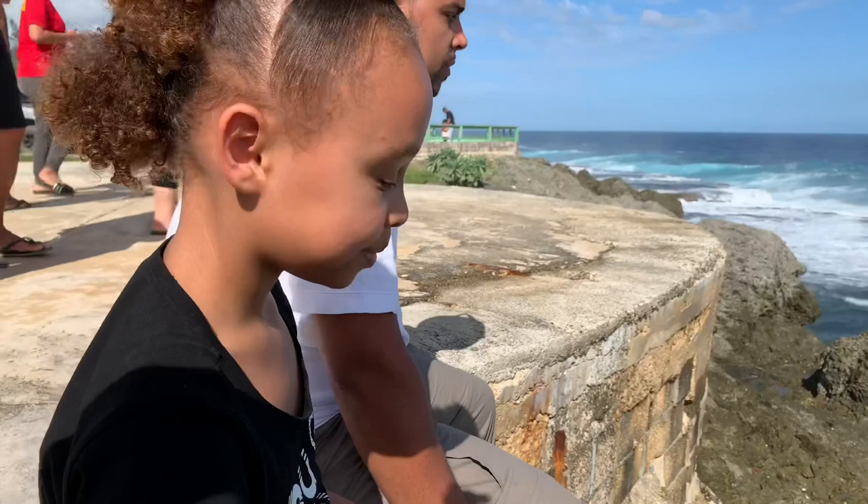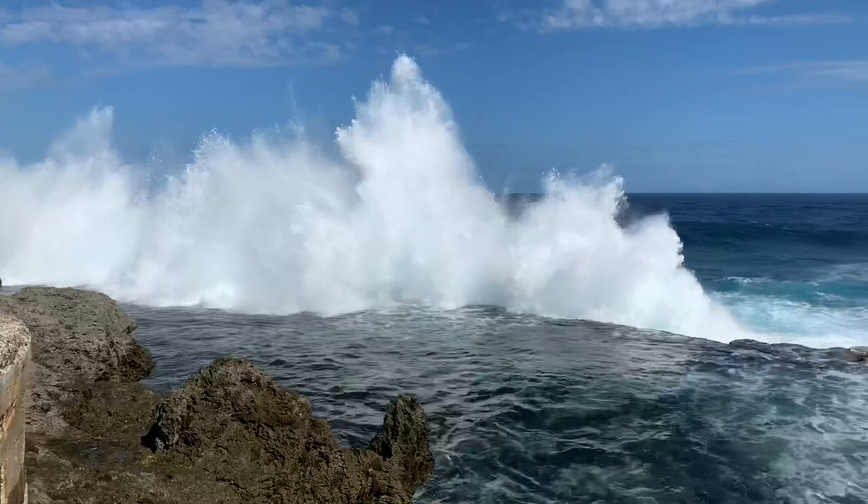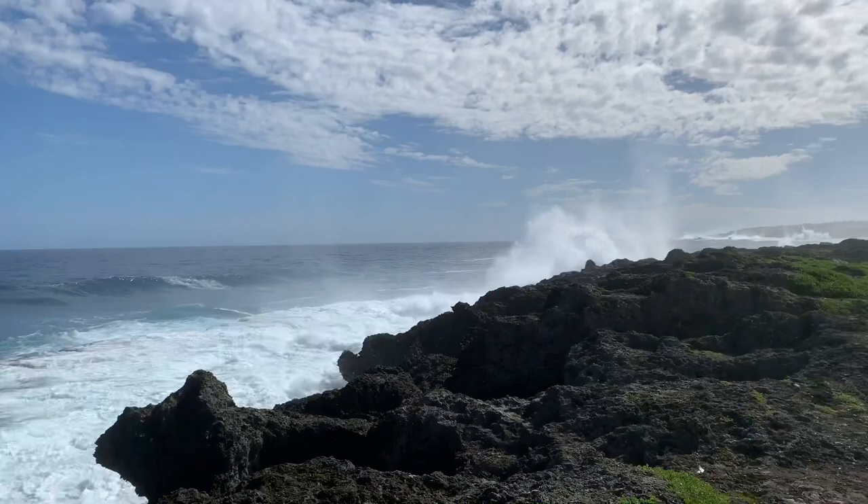What's been your favorite part of Tonga so far? Blowholes. Yeah, this has been my favorite so far too. I think my second favorite would be Torko. Yeah.